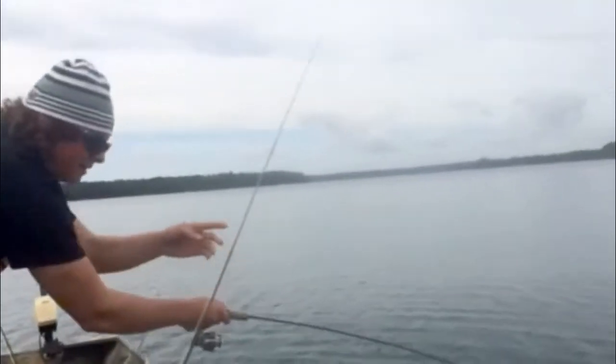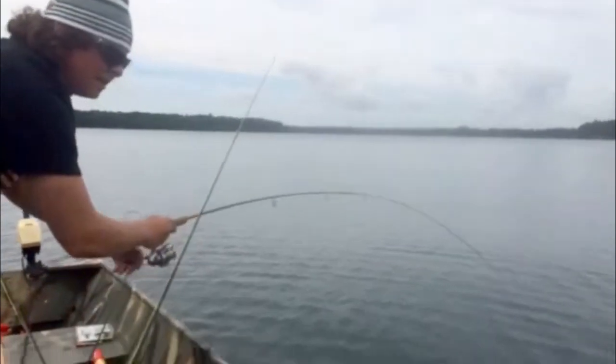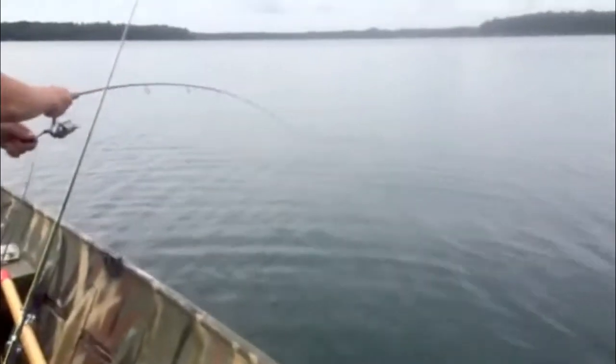We're hooked up right away again with a real nice fish. Not sure what it was this week. Taylor's got a nice trout on it. Taylor's got a real nice trout on it. Let's see what we're looking at.